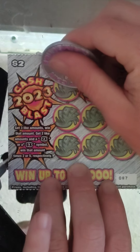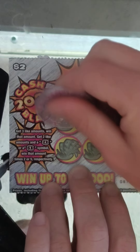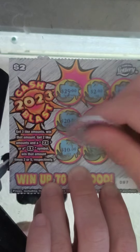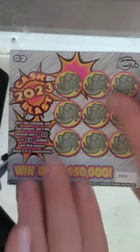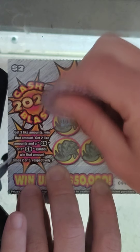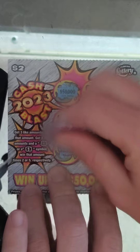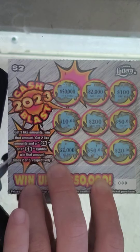Ticket number 87 — hopefully we'll get that 5x. $25, $2, $2, $20, $2,000, $50,000, $50,000, $10, $10, $1,000, $1,000 — no. Ticket #88: hundreds, $6, $10, $39, $50 — no.